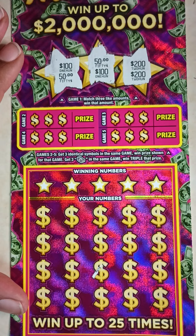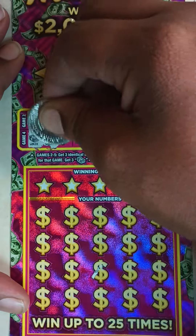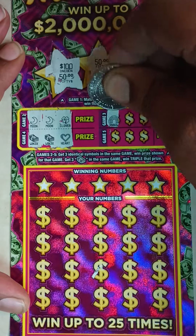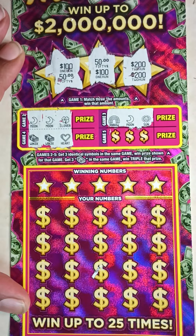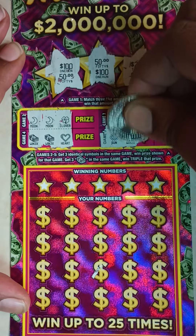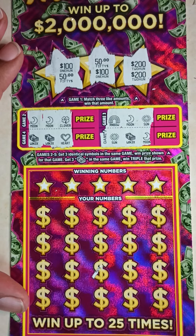All right, games 2 through 5 — see if we can get three identical symbols. Game 2: we've got a moon, moon, clover. We've got a stack of cash, stack of cash, and a heart. Rainbow, moon, sun, sun, stack of cash, and a moon. So we didn't get anything in games 2 through 5.